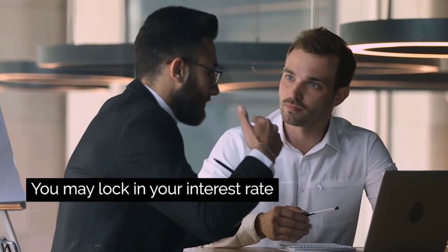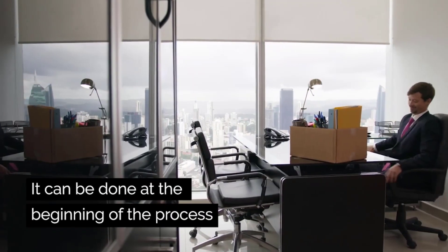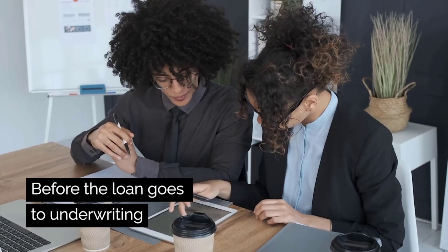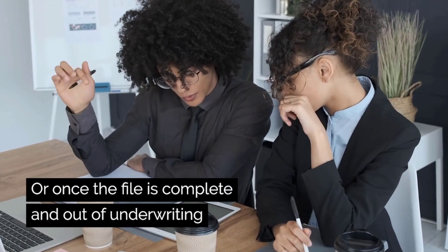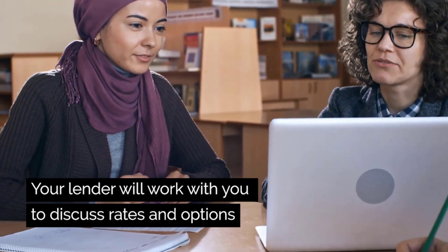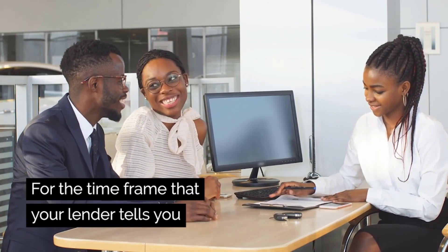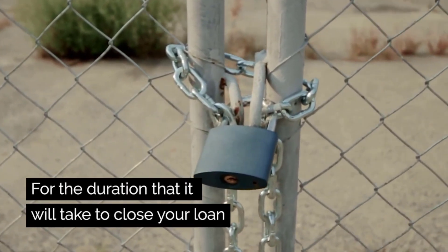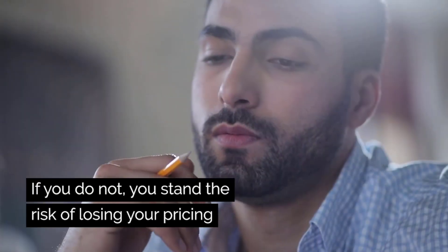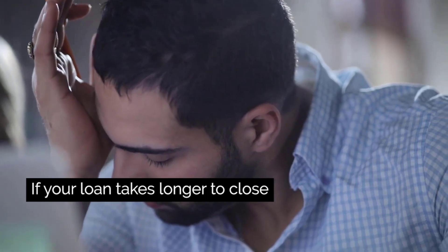You may lock in your interest rate at many different stages in the loan process. It can be done at the beginning of the process, before the loan goes to underwriting, or once the file is complete and out of underwriting. Your lender will work with you to discuss rates and options. Once you lock in your loan, that pricing will be locked in for the time frame that your lender tells you. It is important to lock in your interest rate for the duration that it will take to close your loan, otherwise you stand the risk of losing your pricing if your loan takes longer to close.